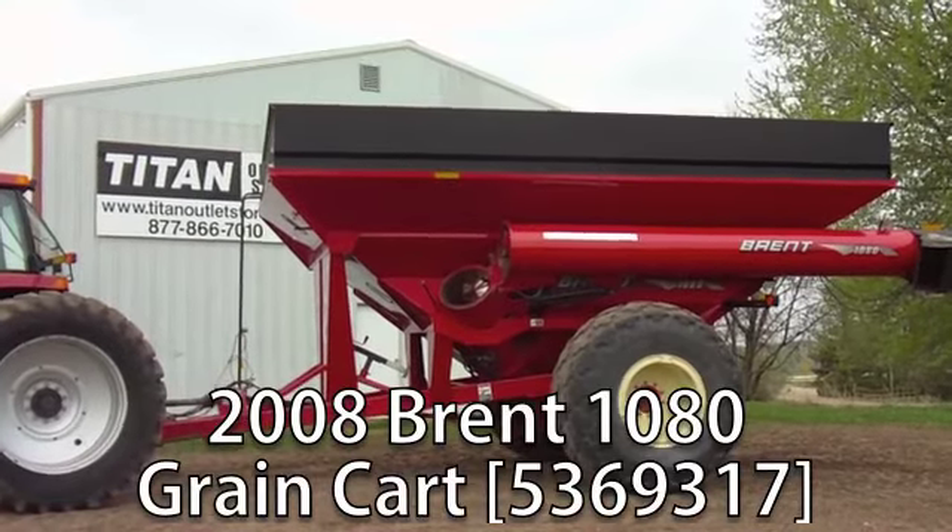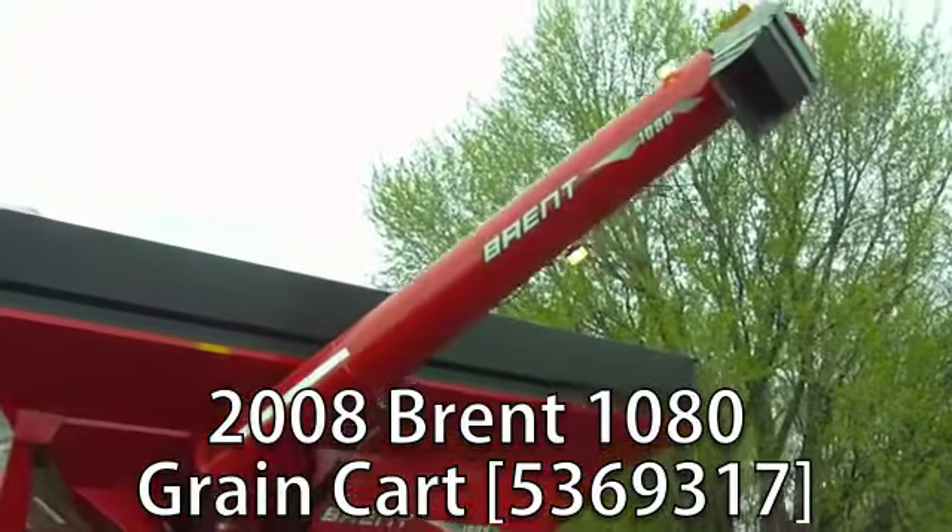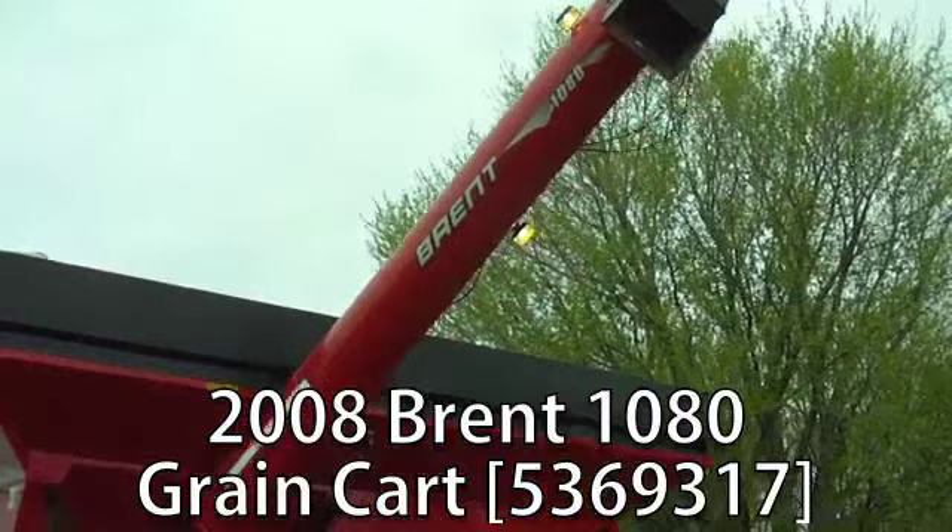Now available at your Cherokee Titan Outlet Store: a used 2008 Brent 1080 green grain cart in excellent condition.